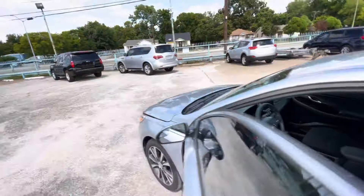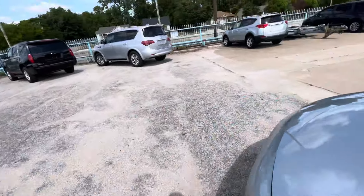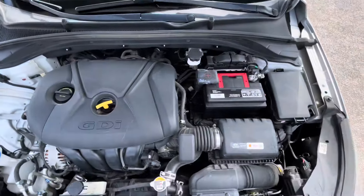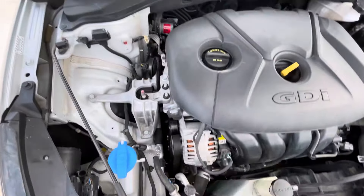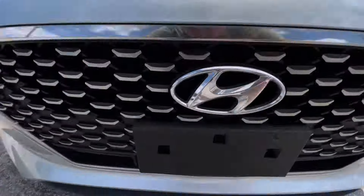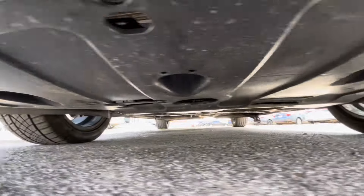Hyundai is a really good option because they're really reliable. Let me pop the hood so you can see that there is no grease, no oil leaks whatsoever — everything looks nice, dry, and clean the way it should be. Let me also show you underneath.